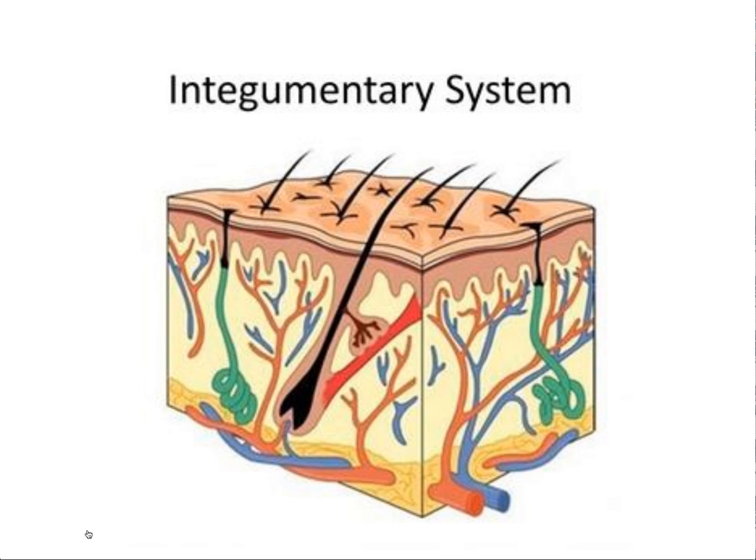Our skin is part of our integumentary body system. Tonight we're going to be specifically talking about the integumentary body system, which actually comprises your skin, hair, and nails, but we're going to focus primarily just on skin today. We have on average 18 square feet of skin, and that makes our skin our body's largest organ. The skin has two primary layers: the inner layer called the dermis and the outer layer called the epidermis. It consists of several strata that produce keratin along with melanin, which gives the skin its color.